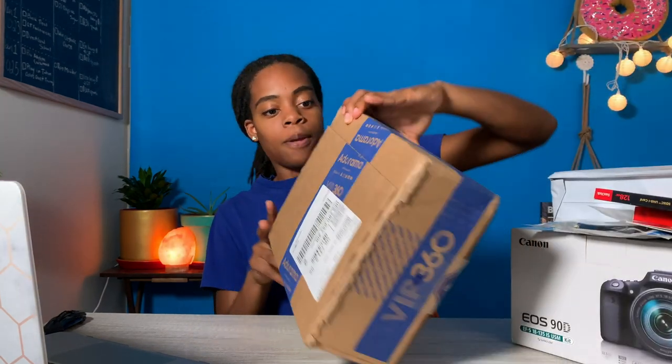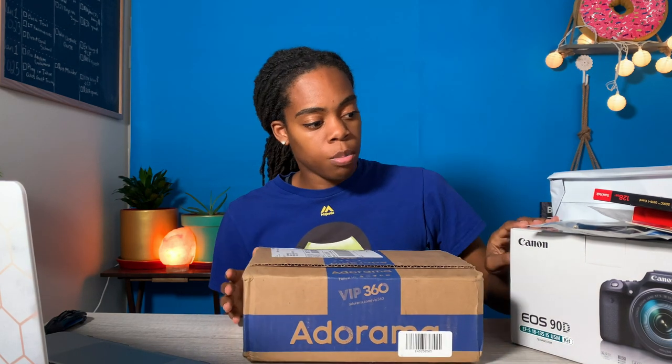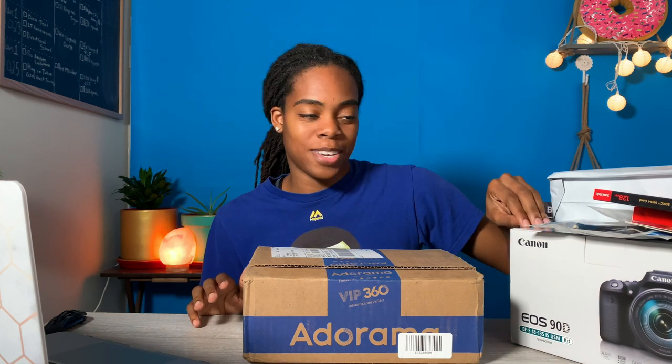The first thing we're going to unbox is a new microphone. The on-board mic for this camera is just not the best — it's made for visuals, not audio. So I went ahead and got a separate microphone.